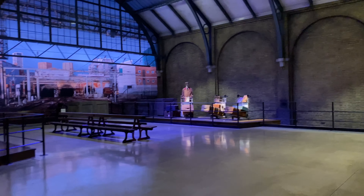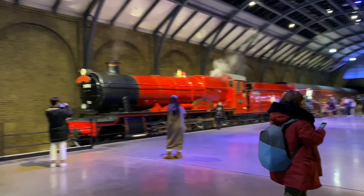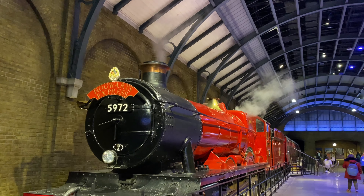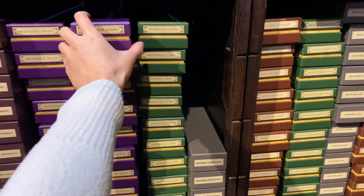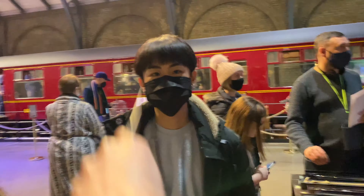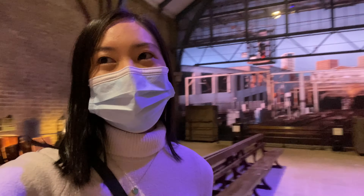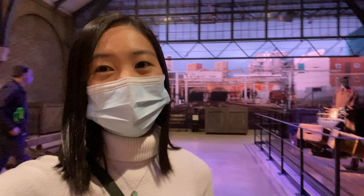Oh my god, you guys, this is amazing! One of the best parts of being here is that you're actually in the sets — you're walking through everything and it is just so amazing.